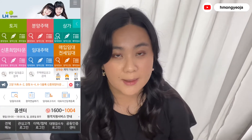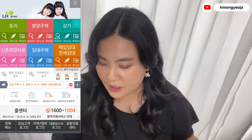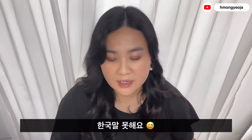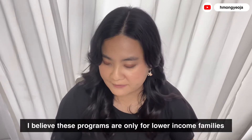The first thing my husband did was go onto the LH website — I will link that website down below. On the first page you will see some colored tabs. For our program, my husband went under the pink tab. It is called Xinhonwi Ma Taoun. This program is for engaged couples or newly married couples. Newly married couples have to be married less than seven years — so from your marriage certificate date, if it's up to seven years or less, you can apply for these programs.